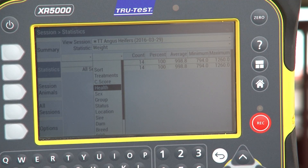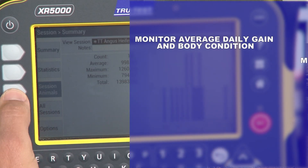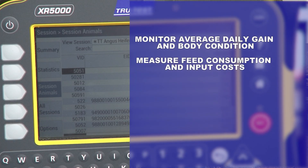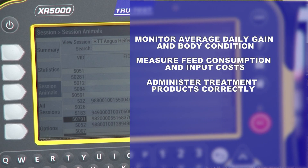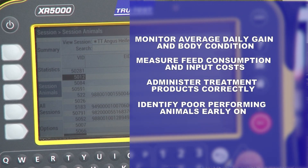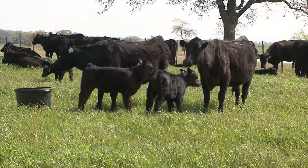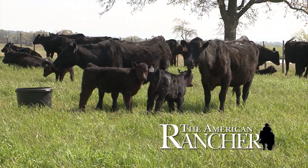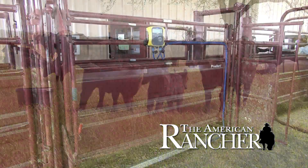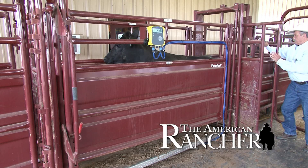Weighing gives you the ability to monitor average daily gain and body condition, measure feed consumption and input costs, administer treatment products correctly, identify poor performing animals early on, and make better breeding decisions. Though production goals and needs vary from one operation to another, weighing serves as the foundation behind greater efficiencies and increased profits.